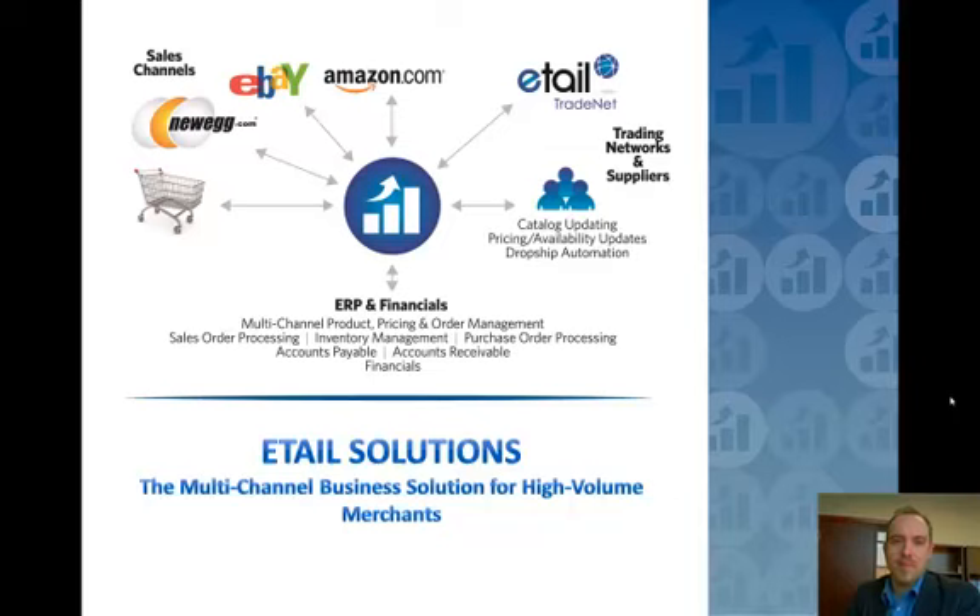Hi, my name is Michael Anderson. I'm CEO and Co-Founder of E-Tail Solutions. Thank you for taking a few minutes here today to learn a little bit more about what we do. My goal over the next few minutes is to take you through at a high level what we do for our customers and how we can help you solve some of the pain you may be experiencing in your multi-channel business. So let's dive in.